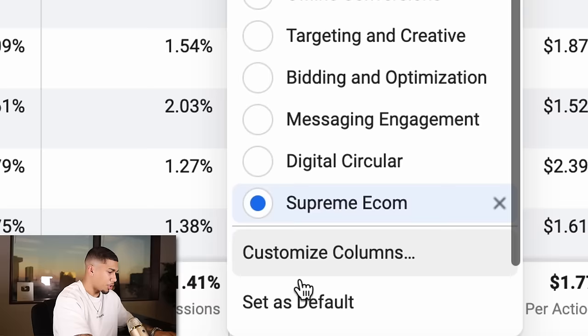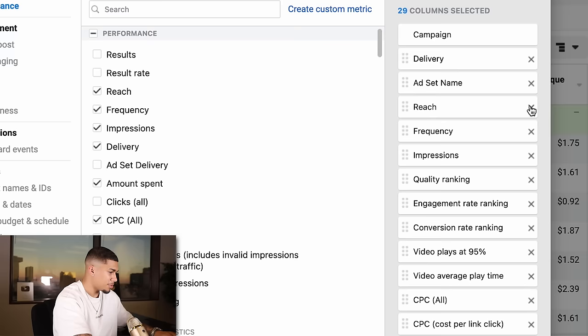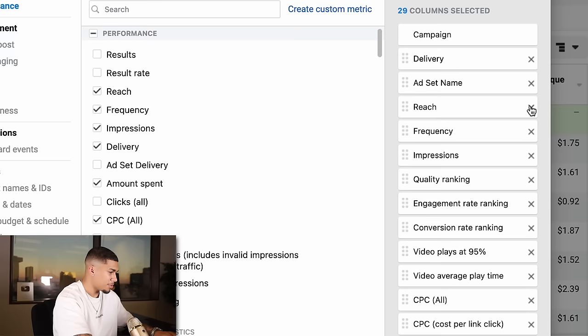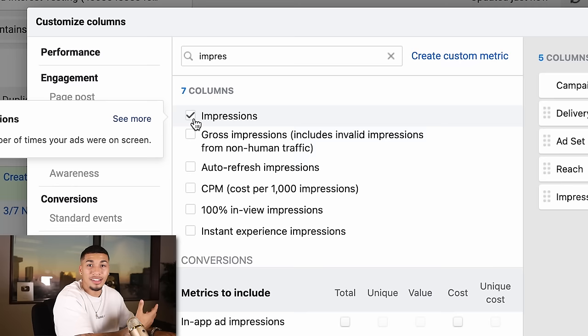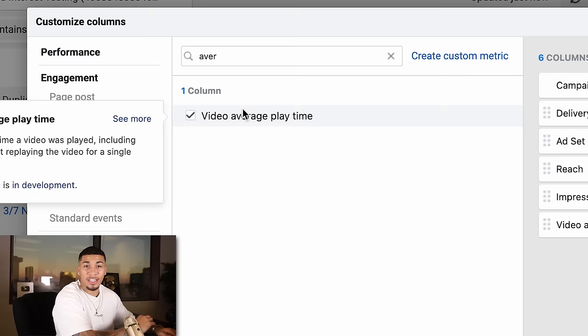When you're on your ads manager, the first thing you want to do is set up your columns, which will allow you to read your data accurately and efficiently. Hit the little down button, go to Customize Columns, and take every single thing out. The first column you want is Reach — how many times your ad has reached a specific person. Then Impressions — how many times that person has seen your advertisement. Then Video Average Playtime, to see how long people are actually watching your video. And Videos Played at 95%, to see who's watching your video all the way through.